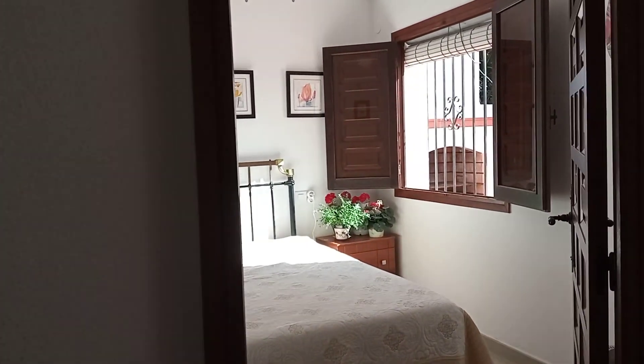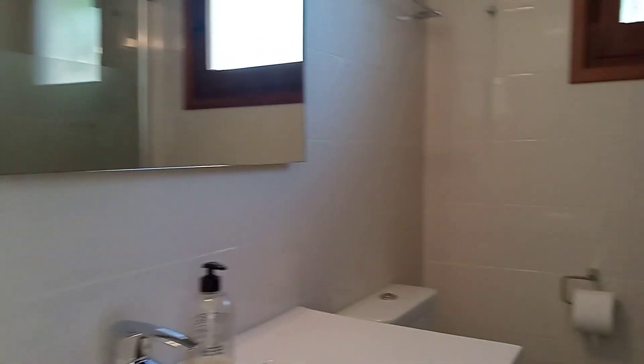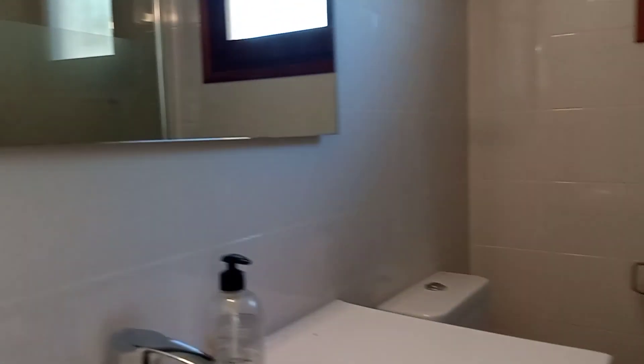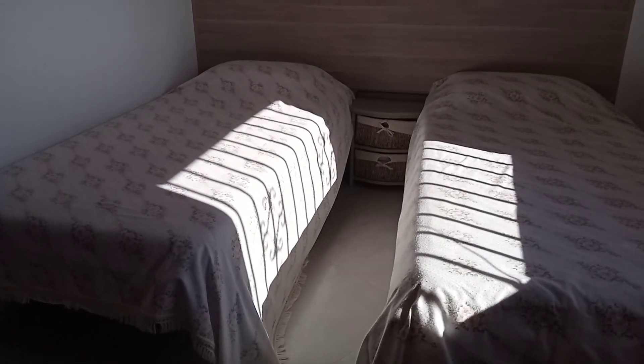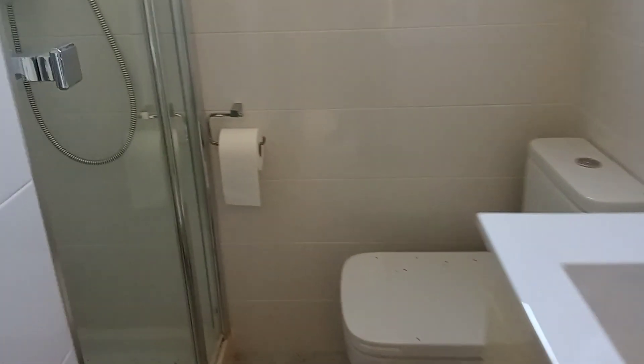We have a cute little double bedroom here — they've all got fitted wardrobes and lots of natural light. This one has an ensuite with bath and shower. Then we have a twin bedroom here, again a good size with natural light, fitted wardrobes, and through to the ensuite — a little ensuite with a built-in shower.